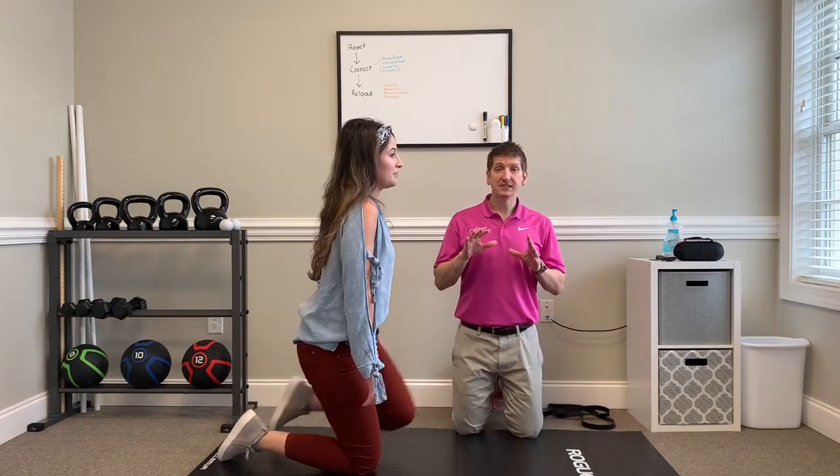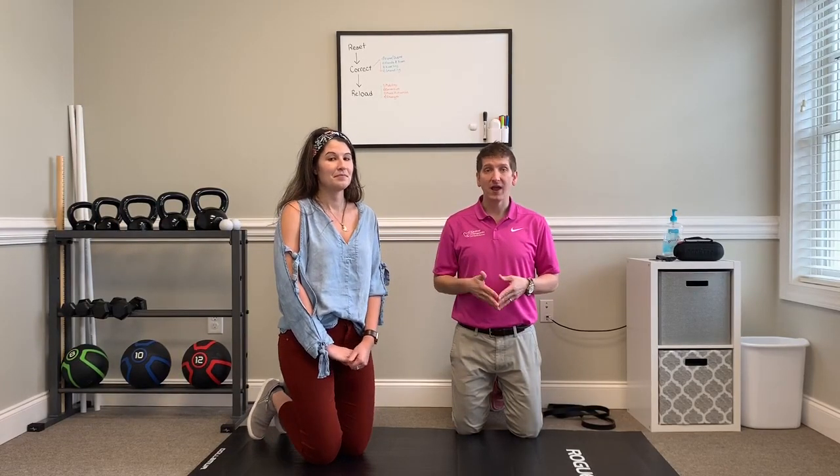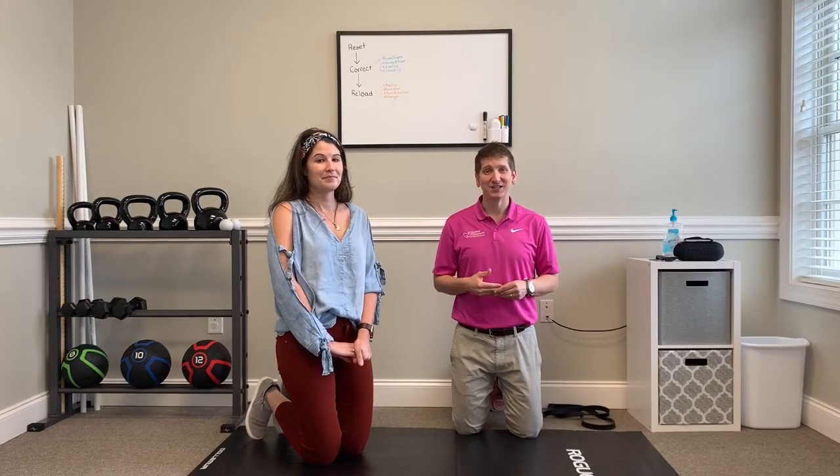This is a perfect five-minute stretching routine that you can do every single day — I really encourage that. If you have any questions, send them our way. Always remember to live with passion, not pain.